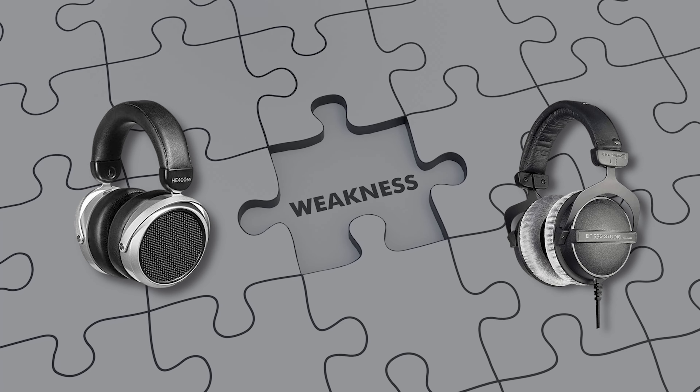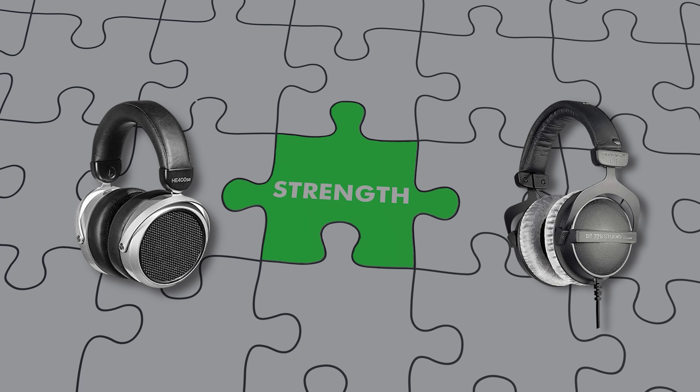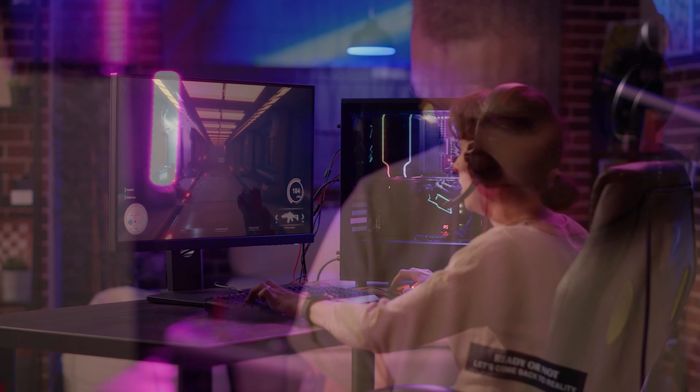Both open back and closed back headphones have their strengths and weaknesses, catering to different needs and preferences. Remember, the best choice depends on your individual preferences and intended use. Thank you for watching and happy listening.